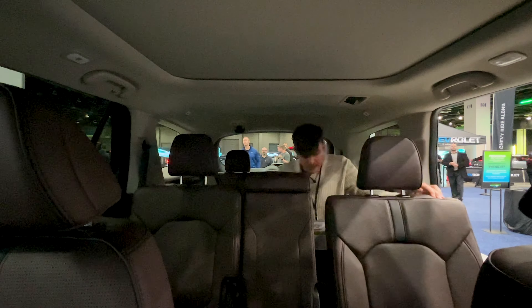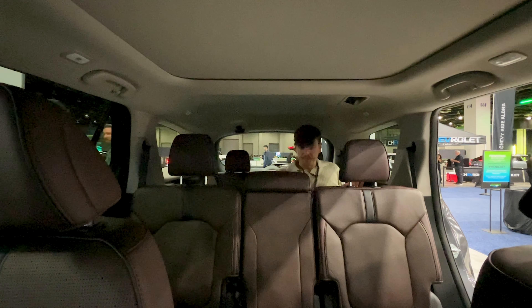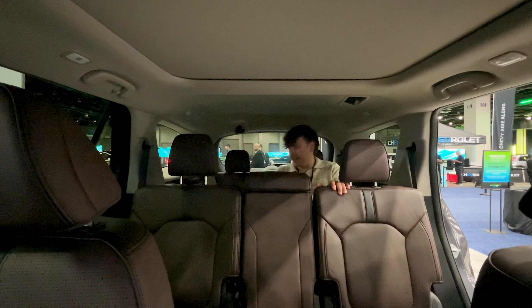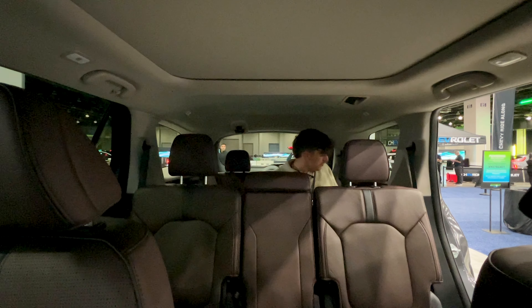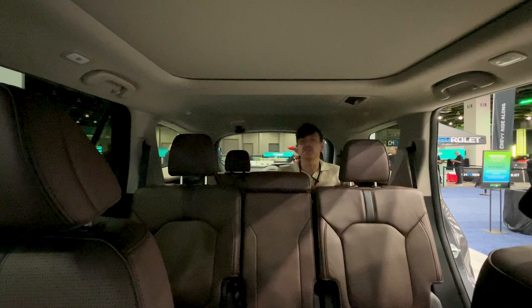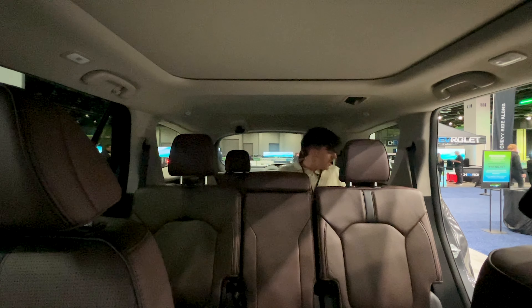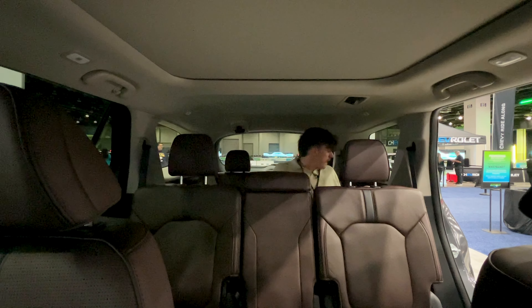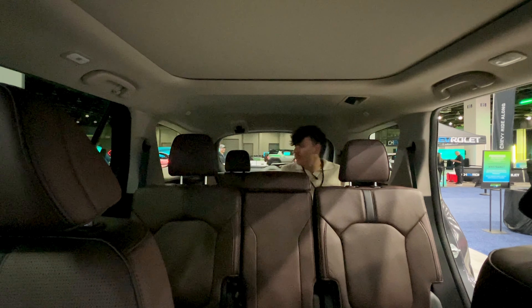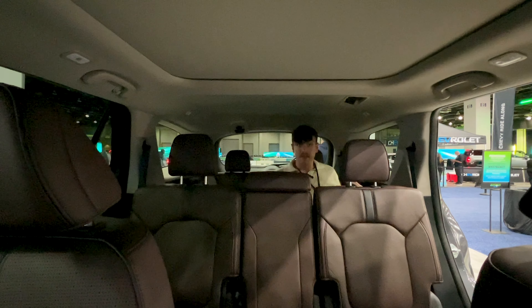Let's see if I fit in the third row. We're going to go ahead and release this second row seat — so far, so good in terms of easy access. Am I the most comfortable? No. But it's not terrible. I am surprised at how much room I have. My knees are very much in the second row seat, but I am genuinely surprised that I am decently comfortable back here.